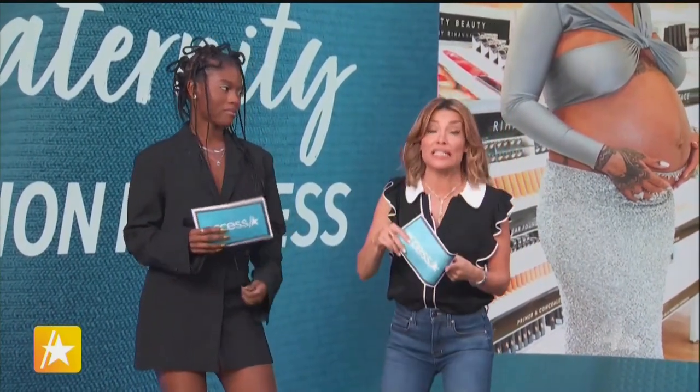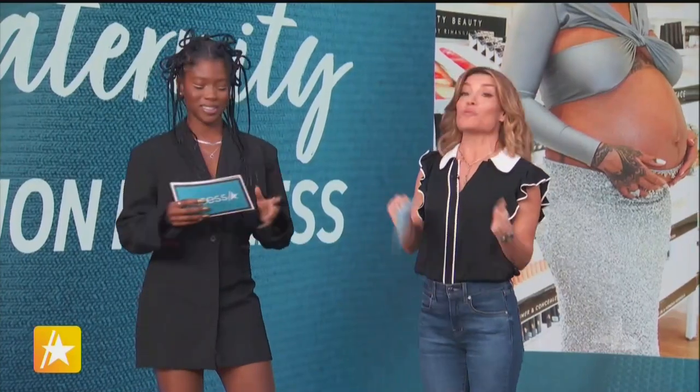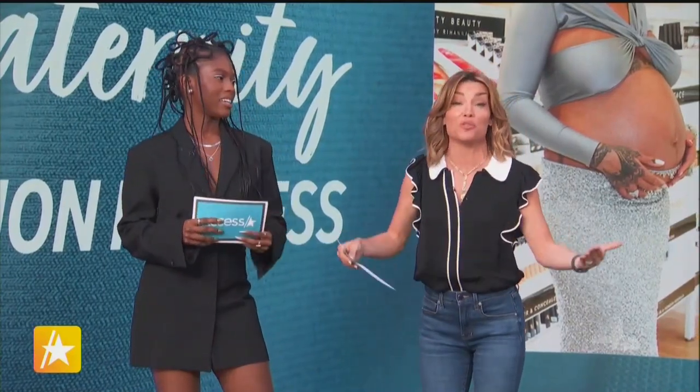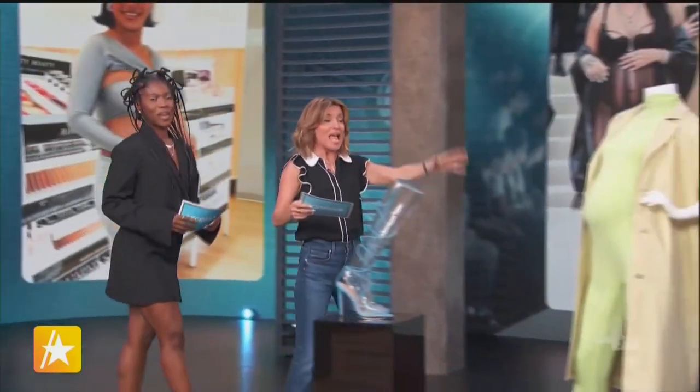We couldn't wait. We have four models today — two of them couldn't make it. One went into labor; her water broke, she actually had the baby. Congrats to her. The other one's babysitter didn't show up. This is real life. So let's come over here to our first model that couldn't show up — this is Marilyn the mannequin.